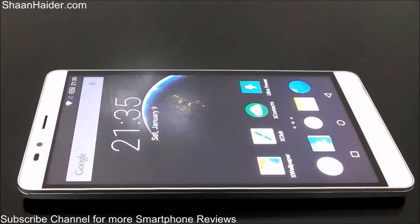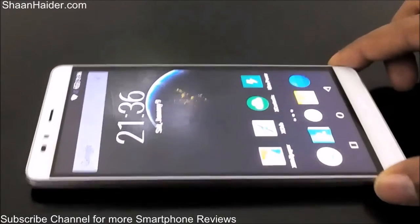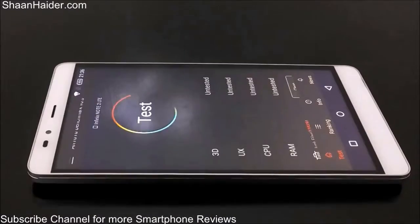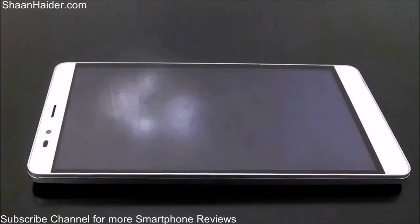We will compare it with the rest of the devices available in the market. The Infinix Note 2 comes with a 64-bit octa-core processor, a 6-inch screen with 720p HD resolution, and 2GB of RAM. So let's see how much score it's going to get in this benchmarking test — let's start our test now.